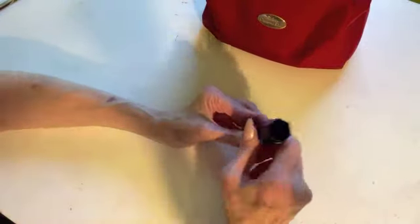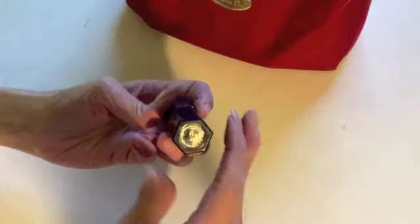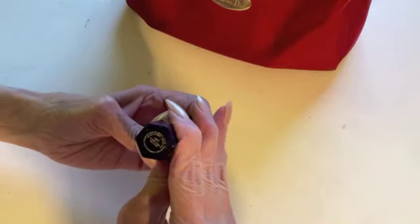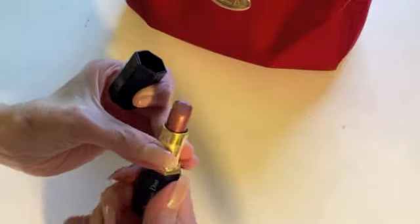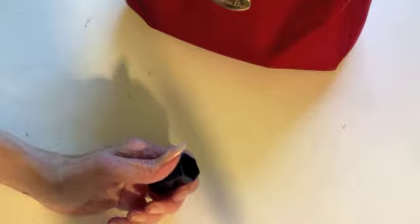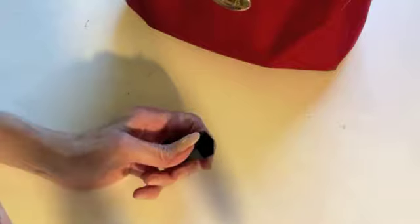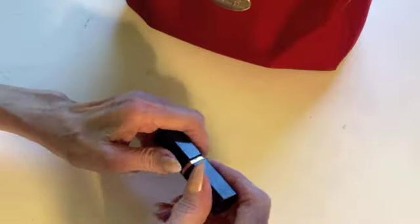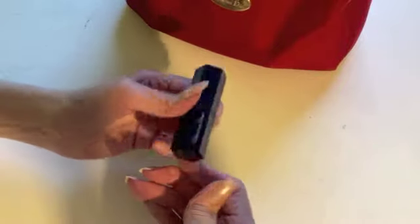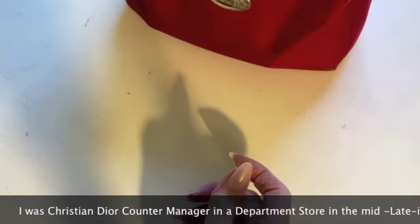Number one: a Christian Dior lipstick — this would have been one from a gift with purchase, called Pink Pepper. I used a lot of this, although I didn't use this one up. This one does not still smell good, but there was one I opened that does. Christian Dior lipsticks used to have really nice fragrance in them. This is from when I worked for Christian Dior in the mid-to-late 90s.